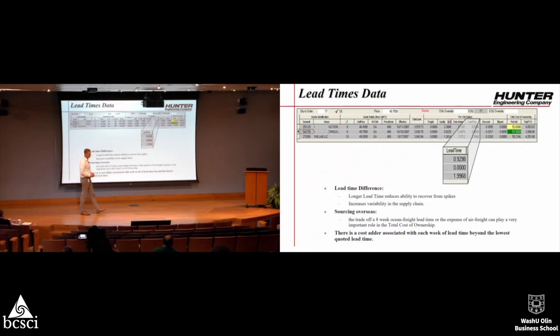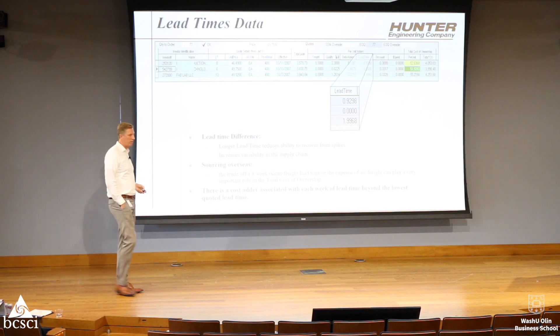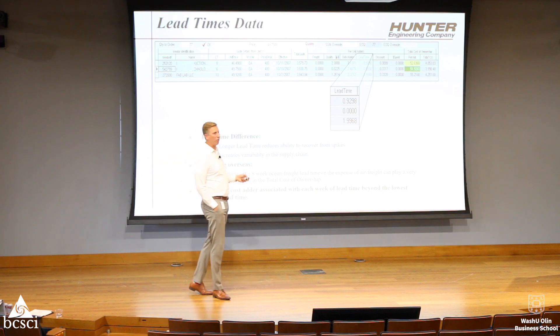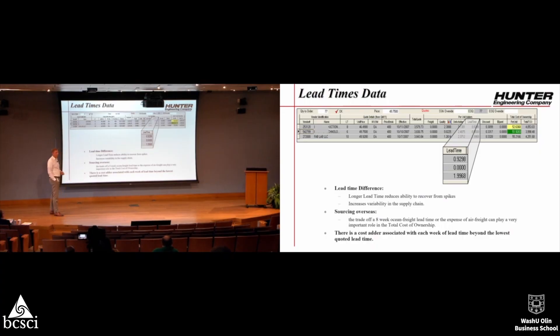We also look at lead times — this is what everyone has seen in the news for the last few years about supply chains. This lead time cost adder is level-set, meaning it compares apples to apples. It takes the lowest lead time vendor and adds a metric based on each vendor's lead time — whether it's 2 weeks or 4 weeks. If there's a China vendor with a very enticing cost but a 26-week lead time versus an 8-week lead time, that cost adder captures the difference.